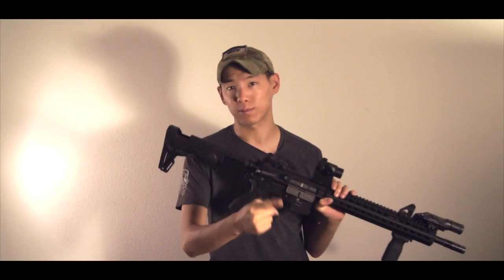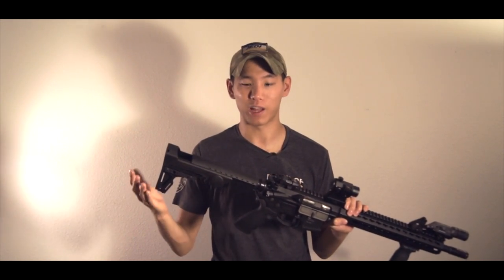First off, I have the F93 Pro stock. What's really cool is this actually comes in two types: gas blowback and AEG. This is the gas blowback version and it comes in two different colors, flat dark earth and black.